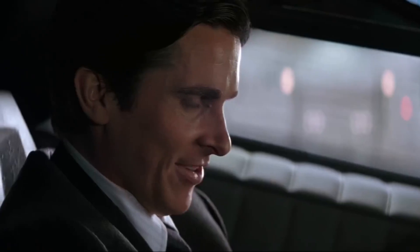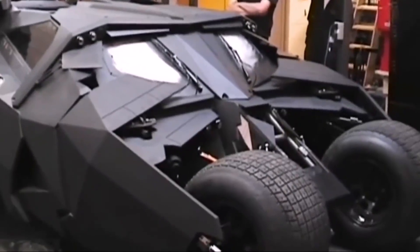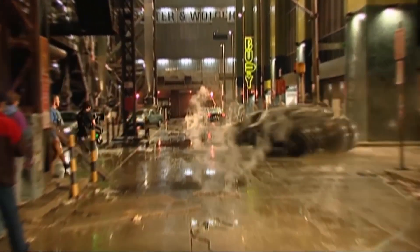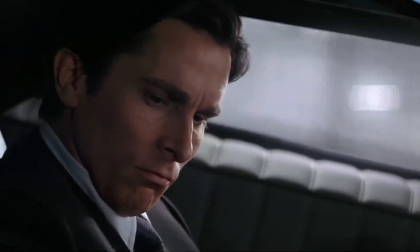'Does it come in black?' The engine powering the tumbler was a Chevrolet 5.7 liter V8, capable of producing 500 horsepower. This allowed the vehicle to reach speeds of up to 100 miles per hour. The suspension system was custom designed, featuring a double wishbone setup in the front and a multi-link rear suspension, allowing for incredible stability and control during high-speed chases and jumps.